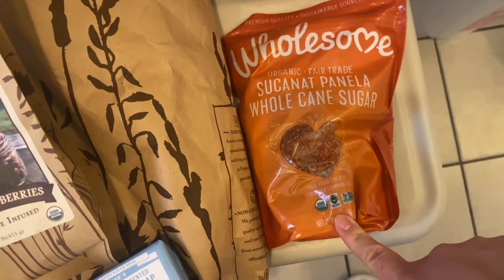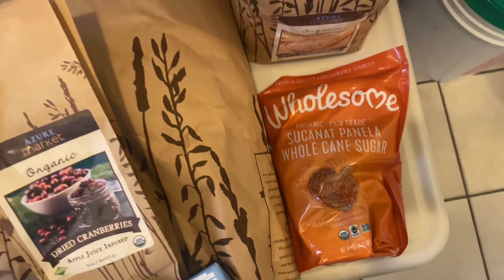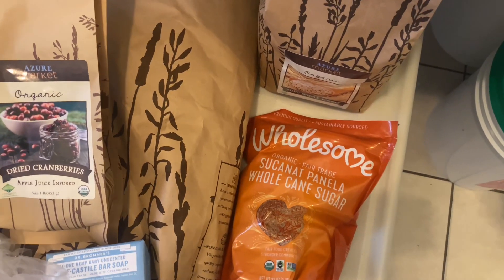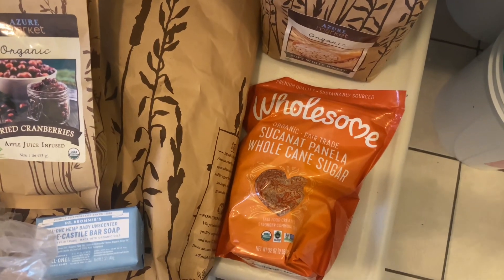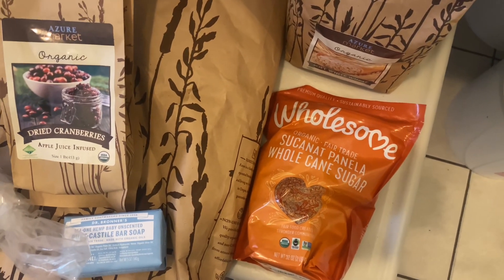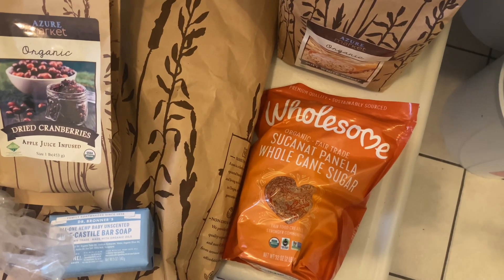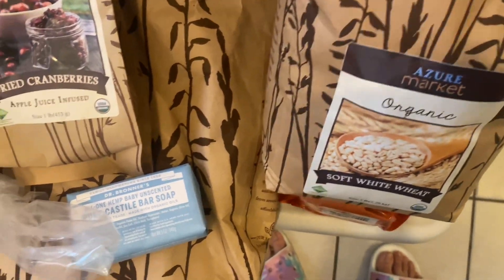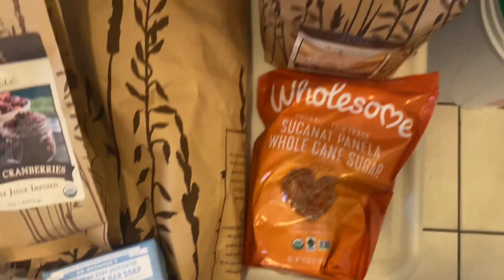I got this Suconat panela whole cane sugar — I heard it's a better sugar. I've been making cinnamon rolls and thought I would use it instead of regular sugar, even though I have no problem with regular sugar.